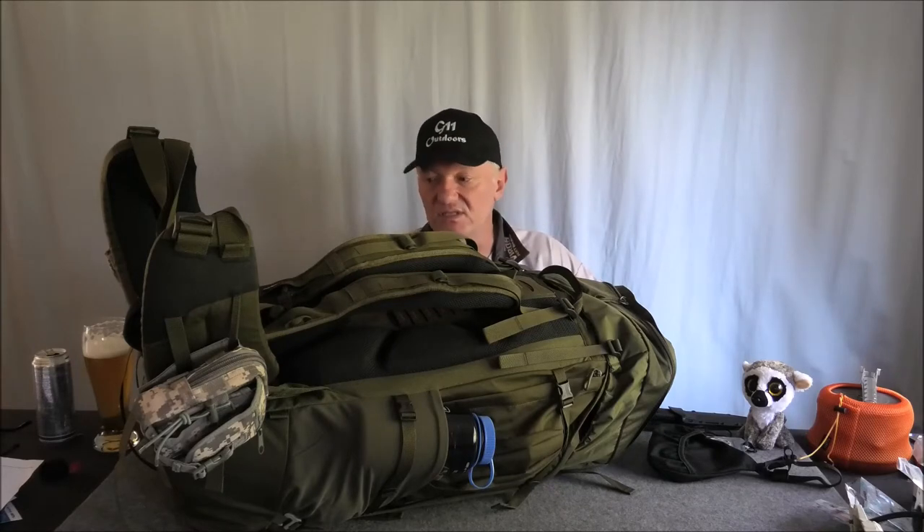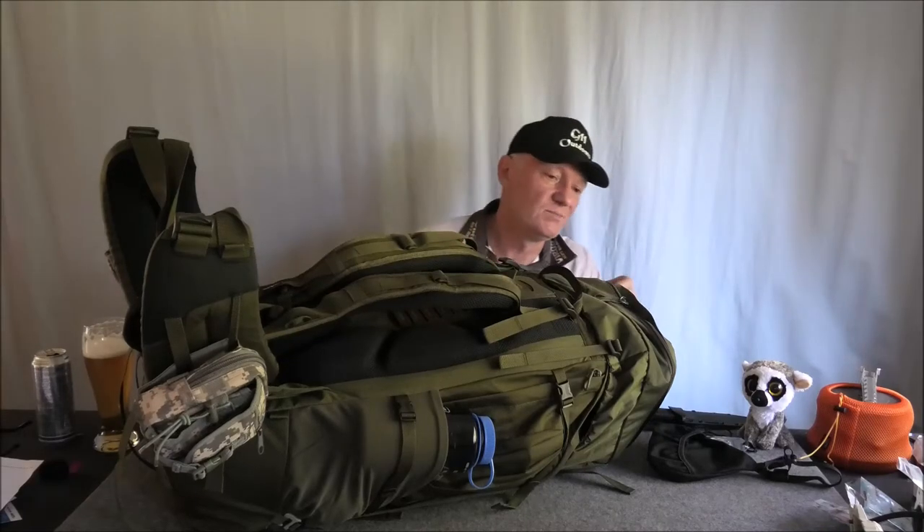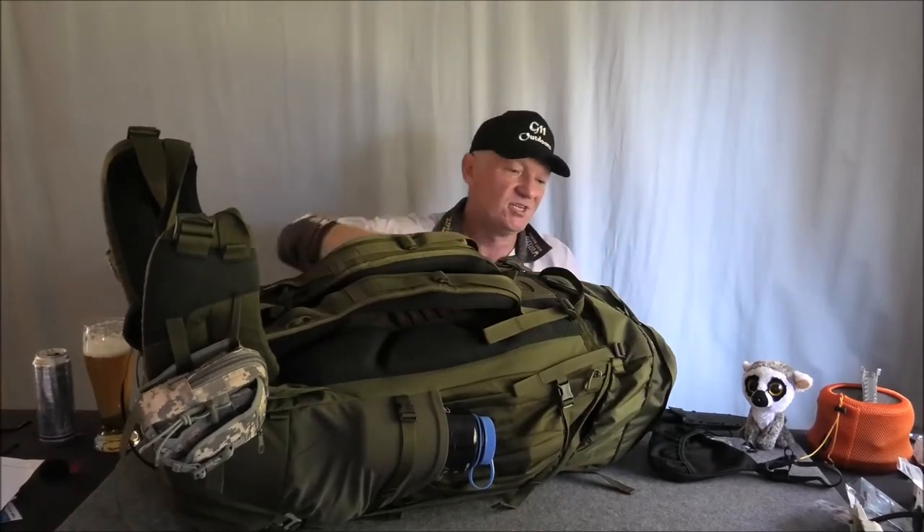They've really taken care of me and done the right thing. It's probably one of the most expensive packs that they sell, or that anyone sells — they are not cheap. It is the Tatonka. Another Tatonka.